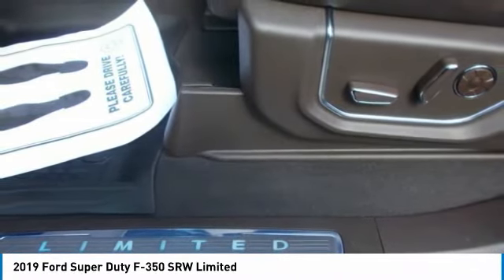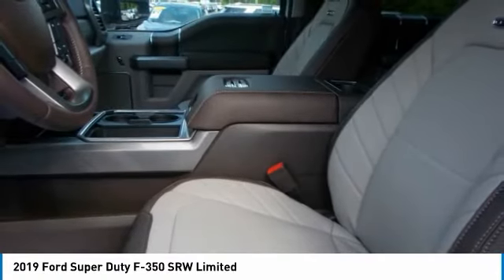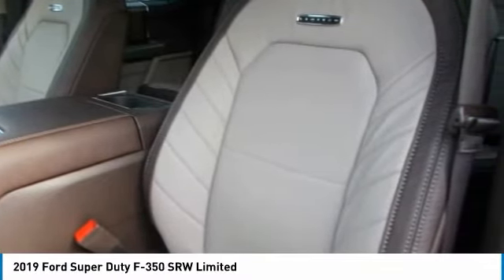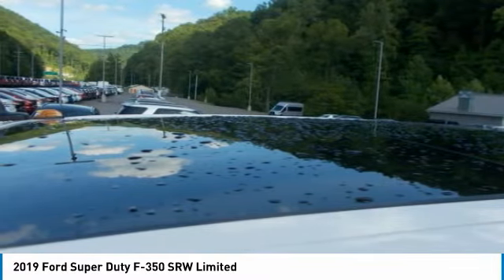The Super Duty F-350 rules where high torque performance means everything when you're hauling and towing huge loads. The 6.2-liter gas V8 delivers more heavy work-capable muscle. Need the severe duty stamina of a durable, powerful diesel? The available Power Stroke turbo diesel V8 is ready to join your workforce.